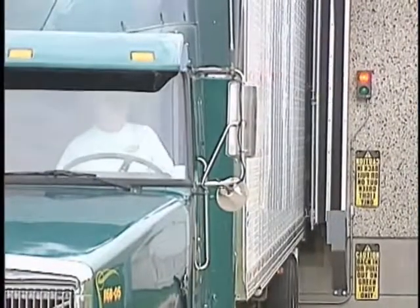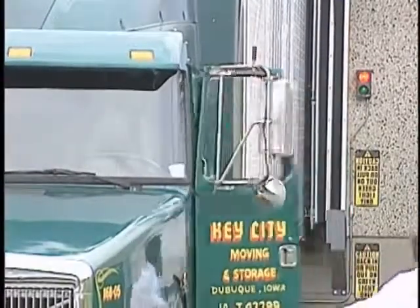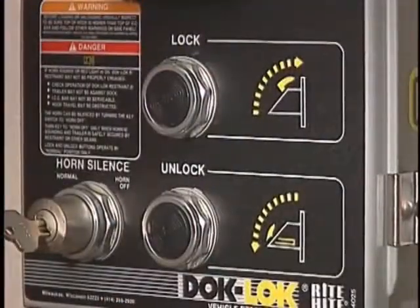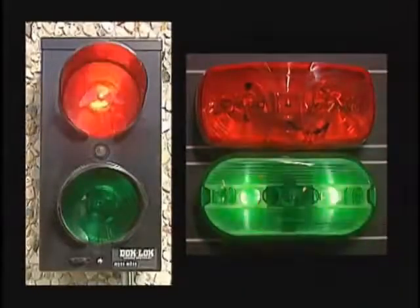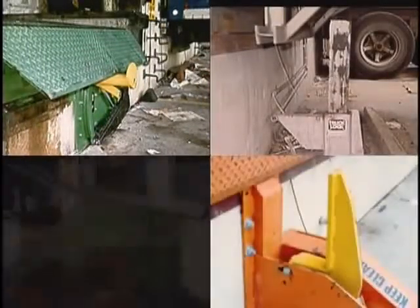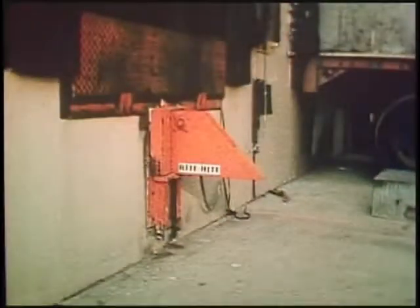Outside the dock, the truck driver sees a red light and warning signs indicating he should not attempt to move the trailer. When the work is finished, the worker simply pushes a button to lower the hook, causing both inside and outside lights to change and communicating that the trailer is no longer hooked. Many other companies have tried to design restraints as effective as this one, but no other restraint compares to the original.